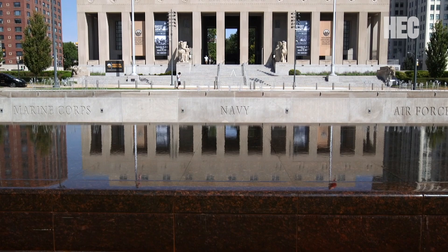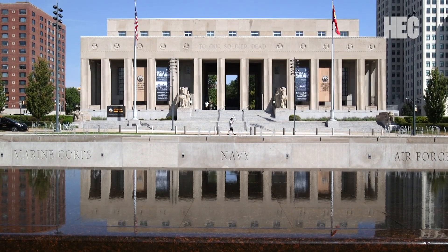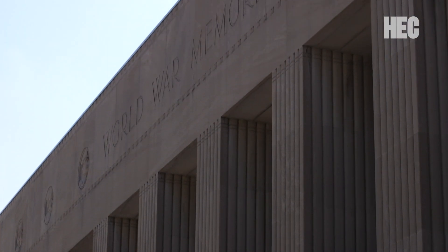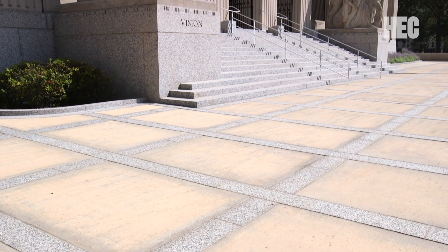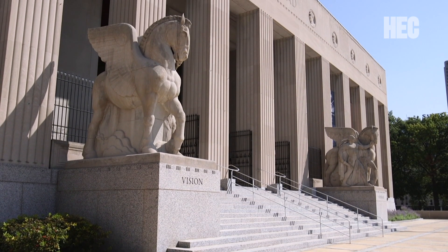Located in the heart of downtown St. Louis is Soldiers Memorial Military Museum. It's a beautiful building — a classical strip style with many art deco flourishes, both inside and outside of the building. Primarily on the outside, of most significance, are four statues that were created by Walker Hancock.